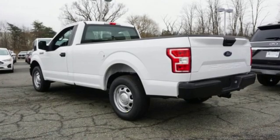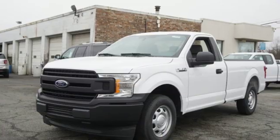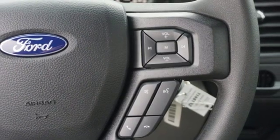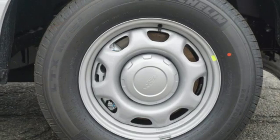V6 engine, gas pressurized shocks, automatic transmission, active grille shutters, AM-FM stereo radio, capless fuel filler, manual tilting steering column, rear wheel drive, and easy lift and lower tailgate.